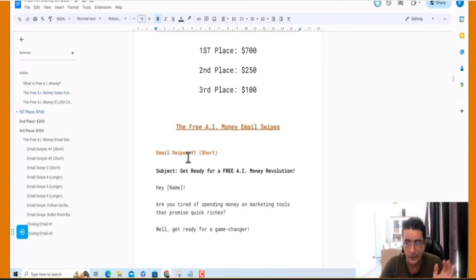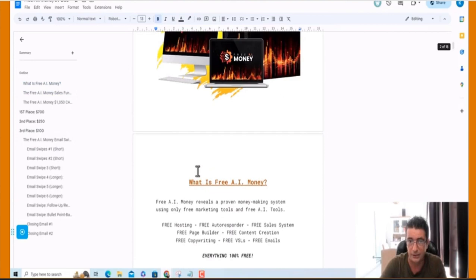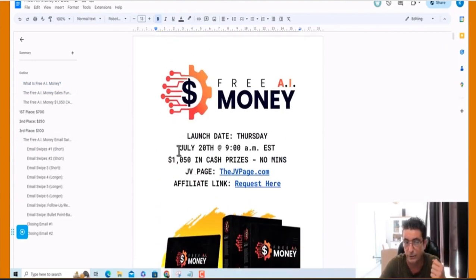And I've got 10 email swipes here. Everything about the launch details is basically on the JV page. We go live on the 20th of July at 9am Eastern Standard Time. The launch ends Monday at midnight, and everything is ready.